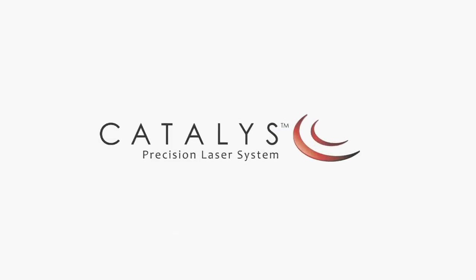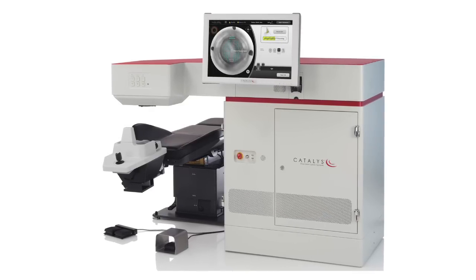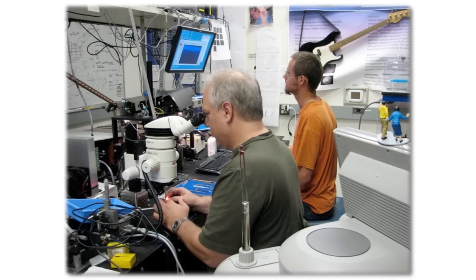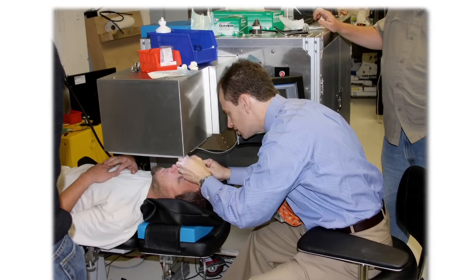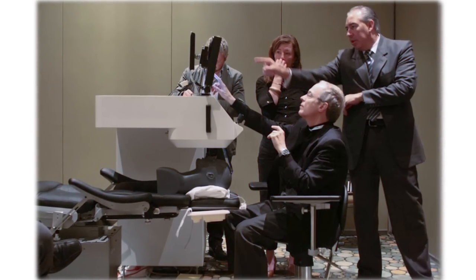The Catalyst Precision Laser System, the most sophisticated system for laser cataract surgery, is the product of an intensive effort by Optometica. Research began in 2005 when a dedicated team of scientists, engineers, and interaction design specialists in Silicon Valley began collaborating with leading cataract and refractive surgeons.